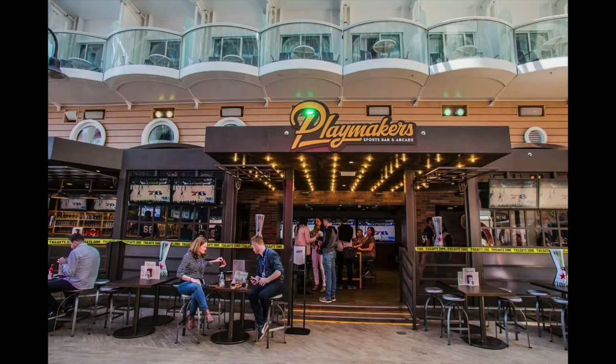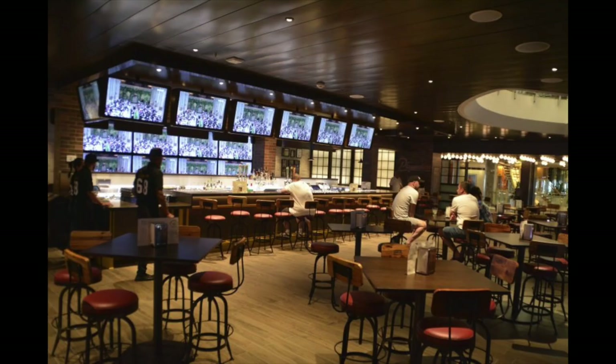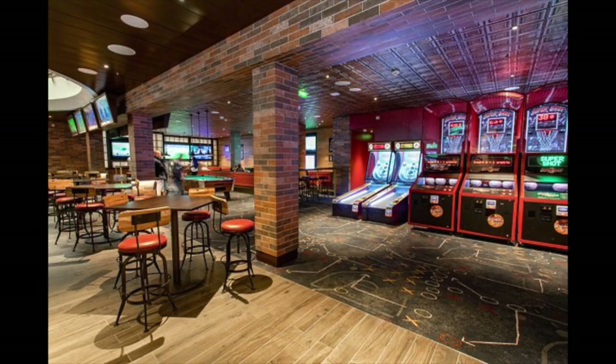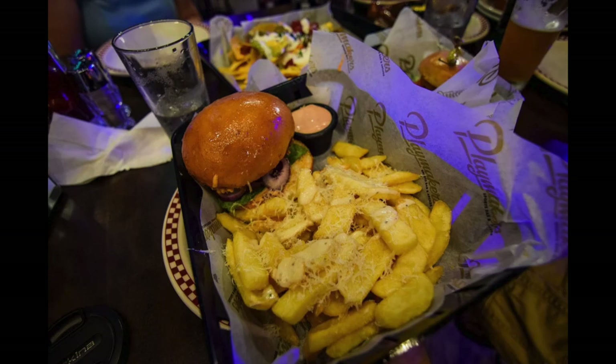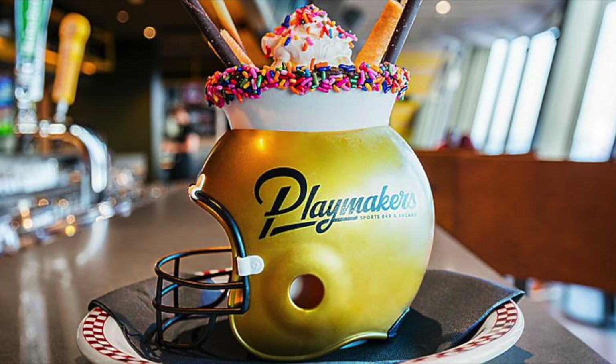I have to mention on Royal Caribbean — Playmakers. Playmakers is somewhat of a new concept and was introduced a few years ago. This is an outstanding sports bar with many, many live TVs, big screen televisions, pool tables, and game tables. It's just a lot of fun. They serve a lot of great bar food with chicken wings and sliders and onion ring stacks. It's just a really, really great concept, and they've done it extremely well. Playmakers is something to definitely check out on any of the newer Royal Caribbean ships.